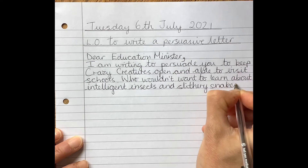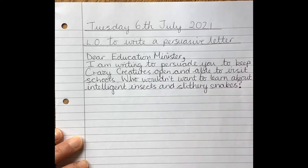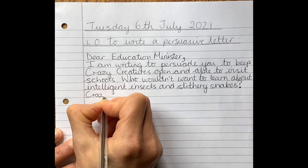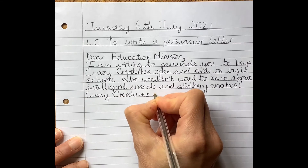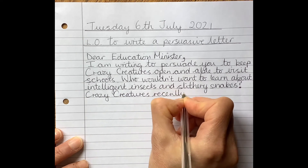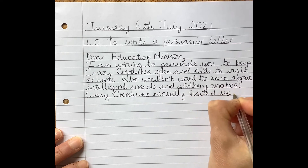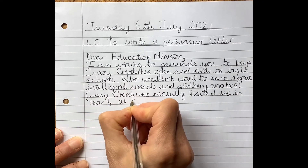It's a question, isn't it, so I need a question mark — don't forget your question mark. Now I need to say how I know about Crazy Creatures. We know about Crazy Creatures because they visited us in school, didn't they? So I can say 'Crazy Creatures recently visited us in Year Four at Kingsley Primary School.'